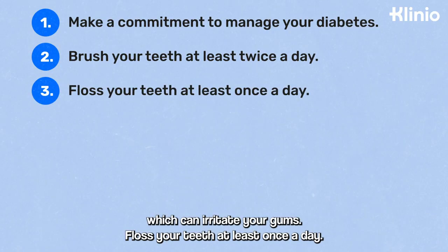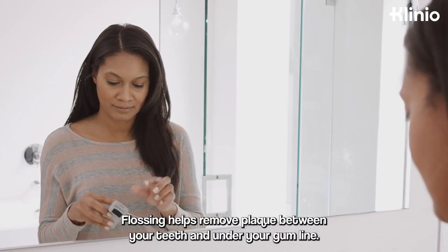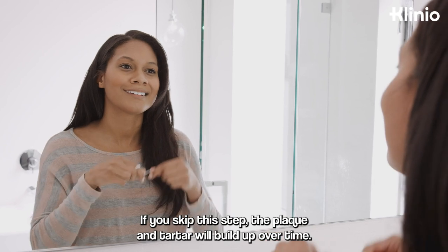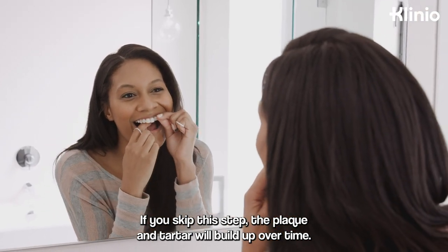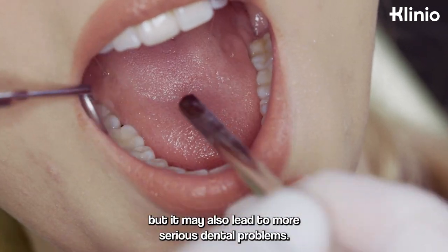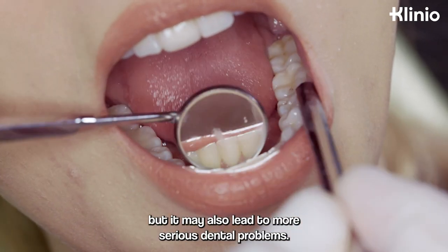Floss your teeth at least once a day. Flossing helps remove plaque between your teeth and under your gum line. If you skip this step, the plaque and tartar will build up over time. Not only does it look unseemly, but it may also lead to more serious dental problems.